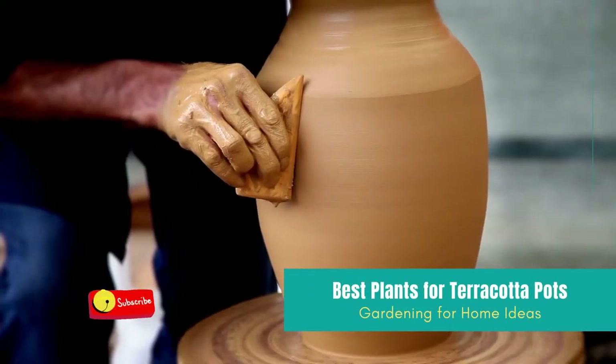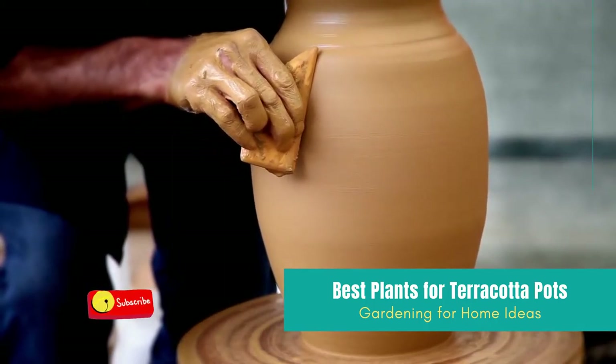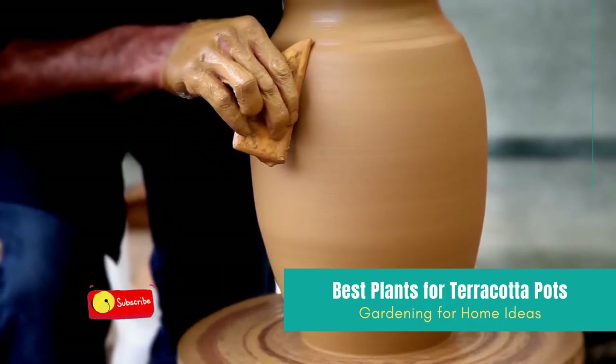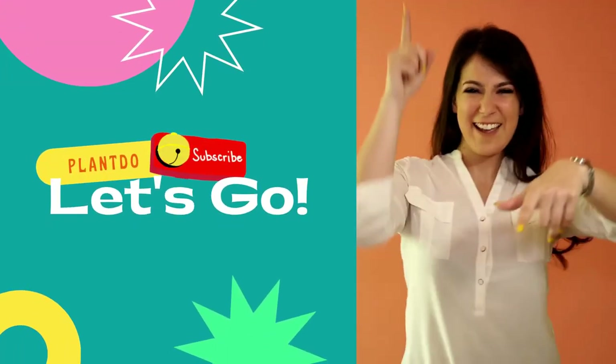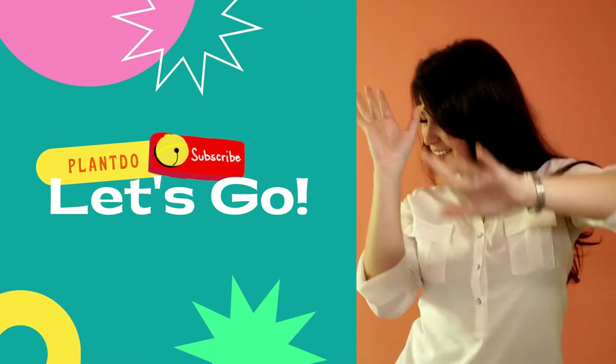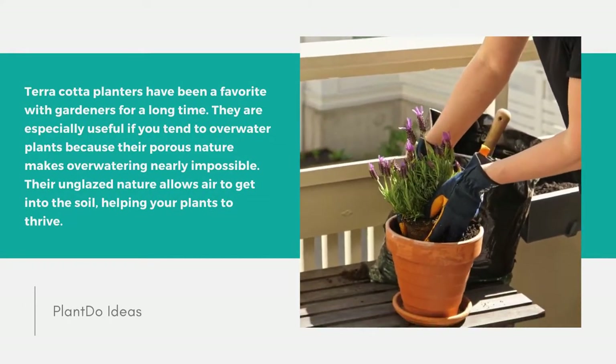Hi home gardeners, welcome back to the Plant Do channel. This time I'll give you a video about the best plants for terracotta pots to decorate your lovely home. Before we go to the video, please like and subscribe for support. Let's go to the video!